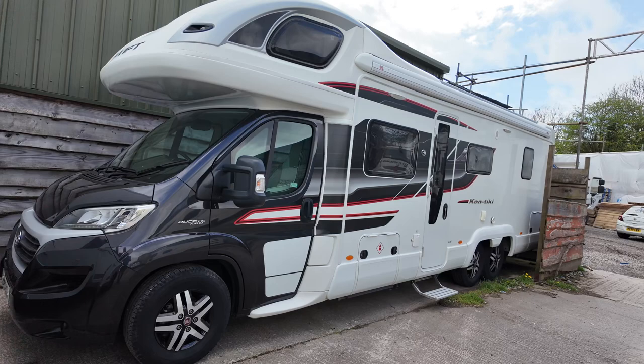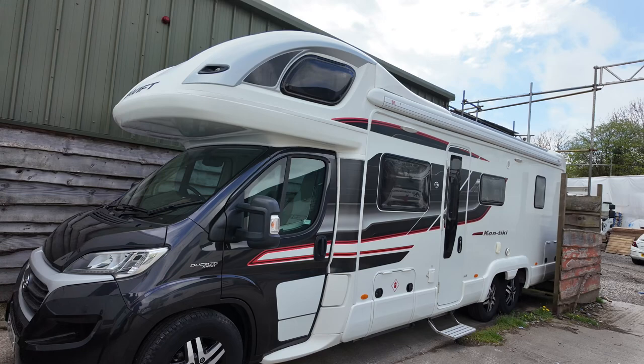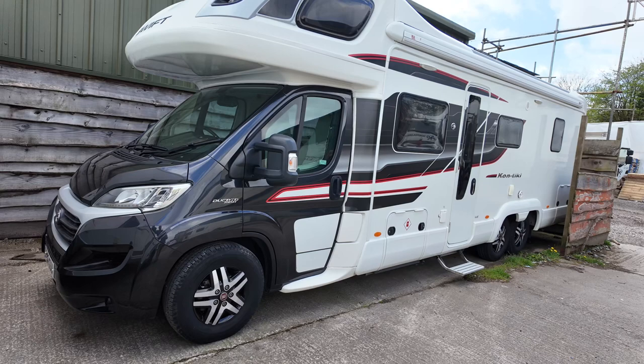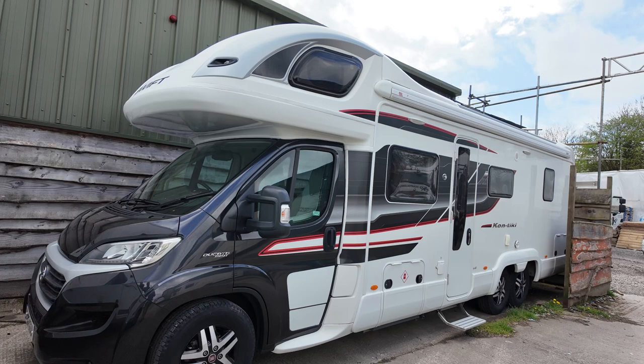This is Serenity Leisure's video for this 2016 Swift Contiki 669 that has recently arrived with us and is currently for sale. This motorhome has done under 10,000 miles — 9,600 I think it is — and is quite impressive with regard to its condition, which is obviously represented in the mileage.